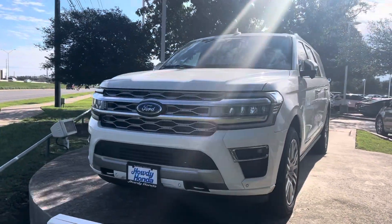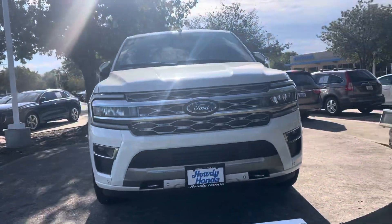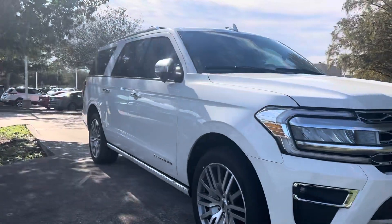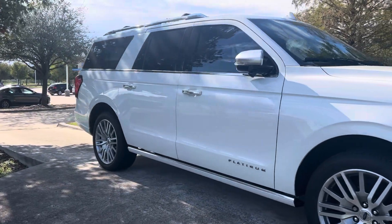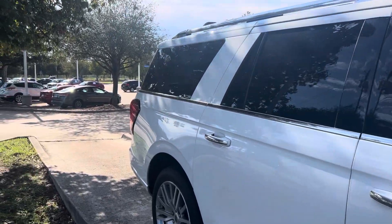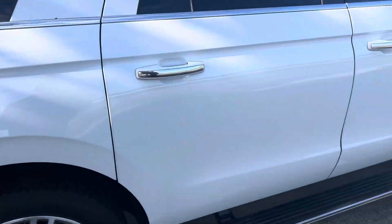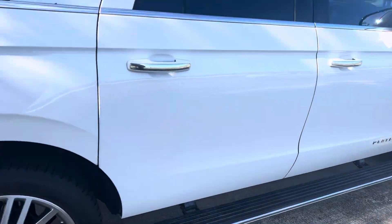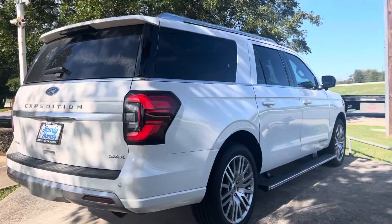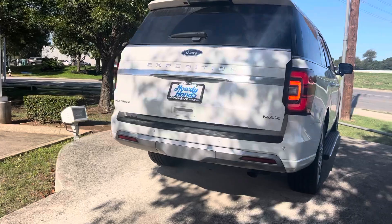Hey there, Thomas here with Howdy Honda. This is the 2023 Ford Expedition Max, Platinum Edition. It does have your remote engine starter. This is a monster — got the automatic running boards that come down for you. Biggest of the big right here.